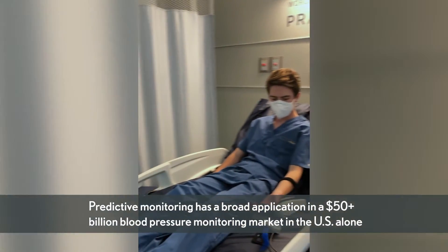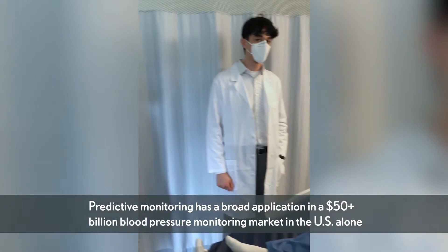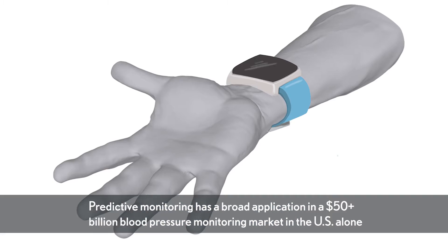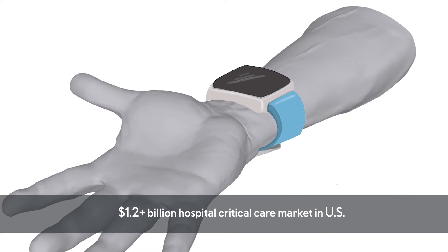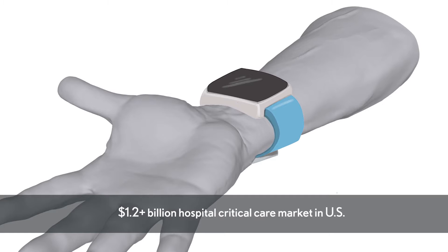Our device has application in multiple markets. It can be used in hospitals, clinics, at home for people to monitor blood pressure, or as a wearable device like a watch-type device. We can enable what is called predictive monitoring — able to predict an acute event before it happens. That is the future of monitoring, and our technology can enable it.